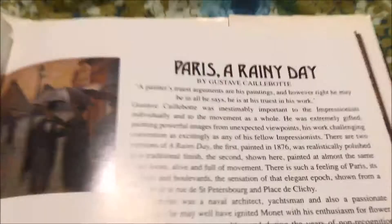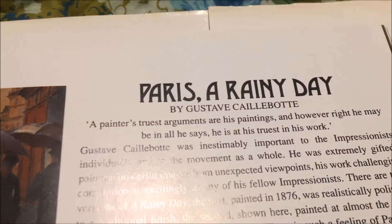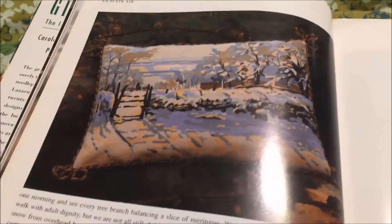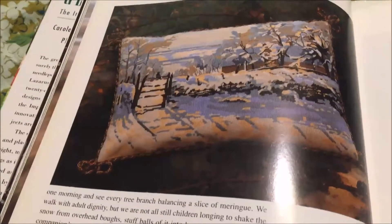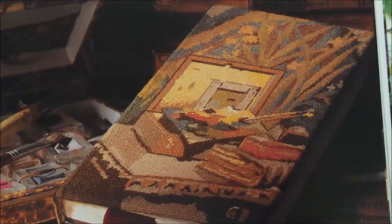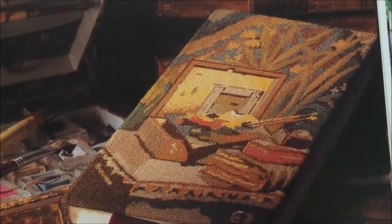Paris, A Rainy Day by Gustav — I am not even going to try to pronounce that. Snow Scene. This one does not tempt me even a little bit, because as much as I love landscapes, I have got enough white stuff to stitch to last me forever. And this is another one that just makes me so sad that it is not in the book, because I would stitch that in a heartbeat.